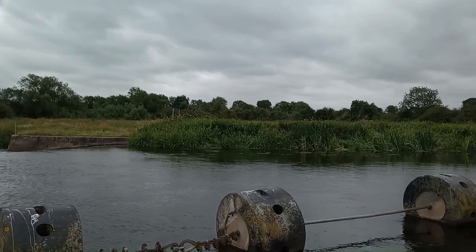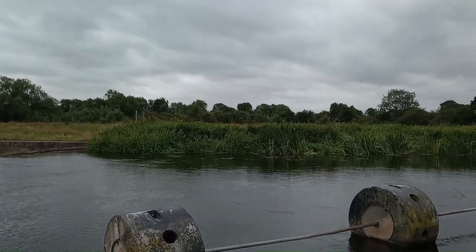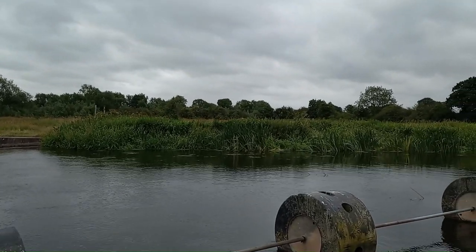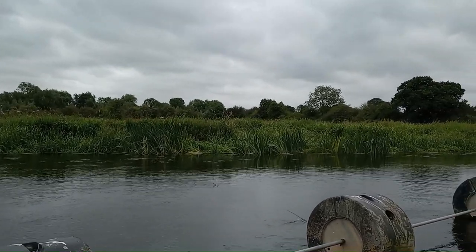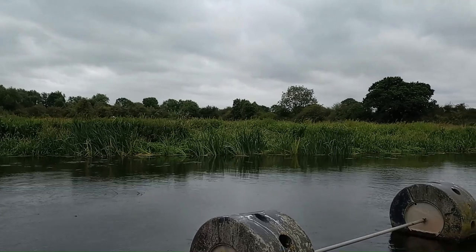The water is literally pushing me towards these barriers. I've had to give the engine some throttle just to stay away from it.